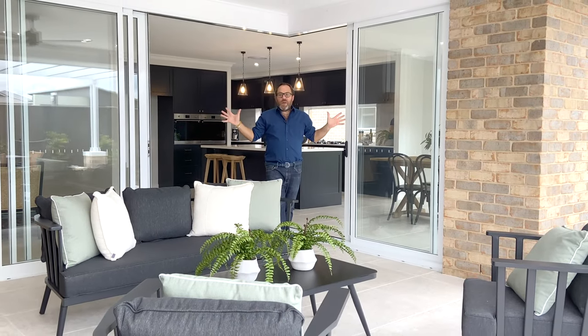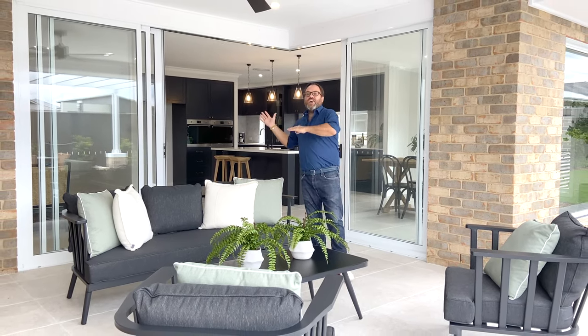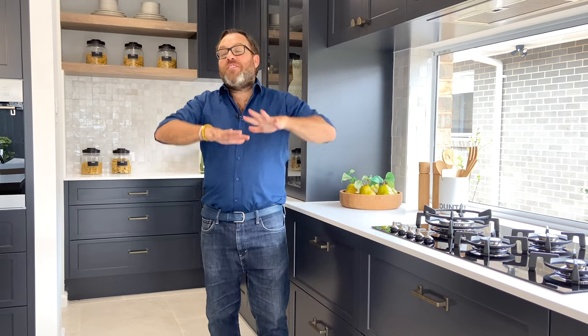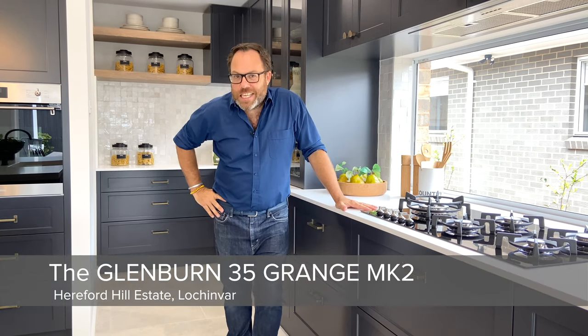With such a large family home you need it to flow out onto an equally large alfresco. There's a beautiful connection from inside and out — perfect for family nights or for entertaining. There is a lot to love about this whole large five-bedroom family home. I encourage you to come and take a walk through the Glenburn 35 Grange Mark II, which you can do right here at the Hereford Hill Estate in Lochenbach, or why not do the virtual tour online at edenbraehomes.com.au.